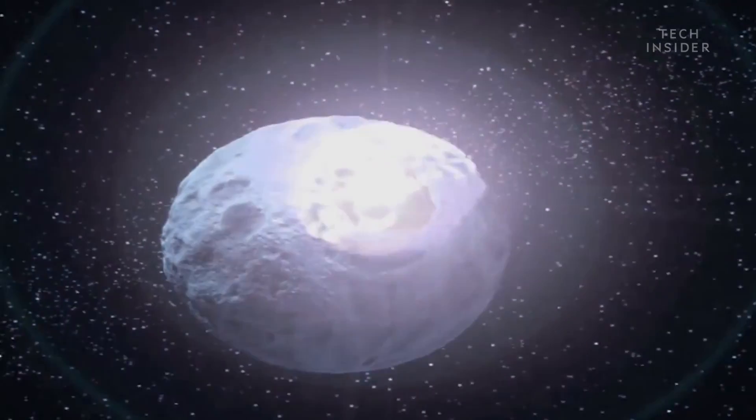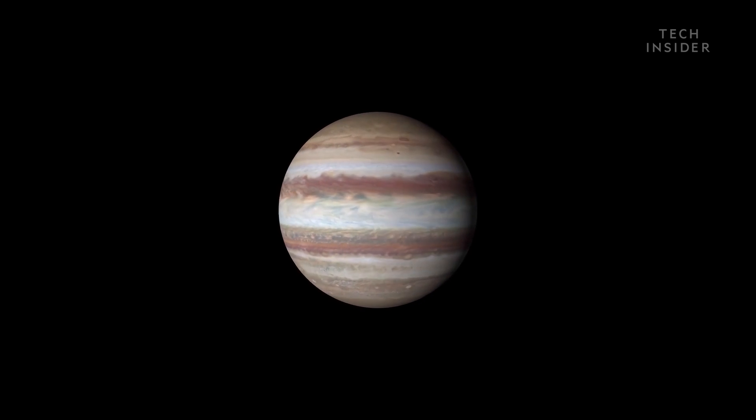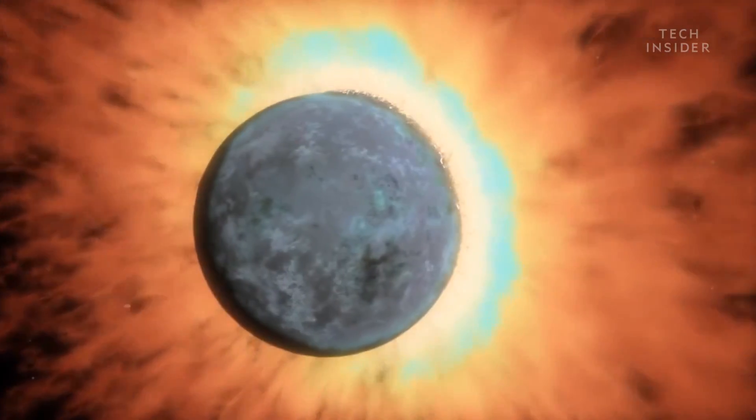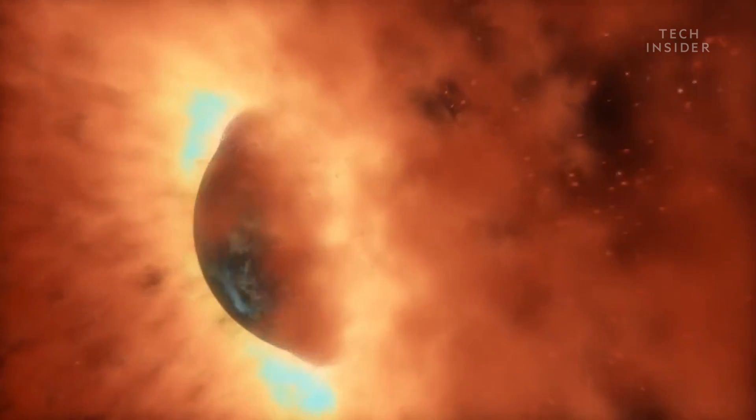Shepard suspects that situations like this have happened in the past, which helps explain why Jupiter has so many moons in the first place. Its powerful gravitational pull allows it to capture large passing objects that then collide with each other, forming dozens of new, smaller moons.